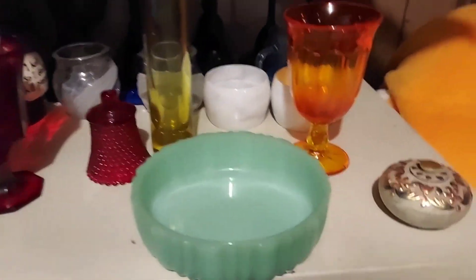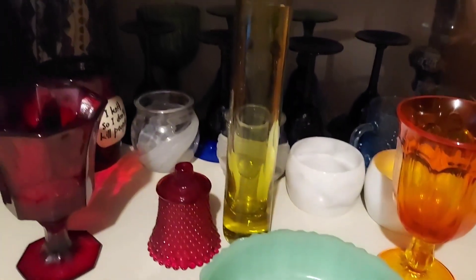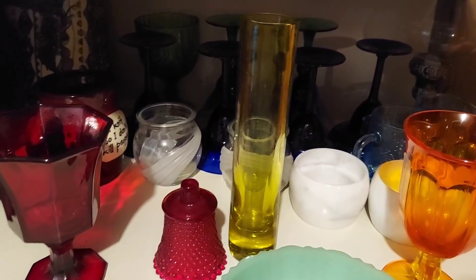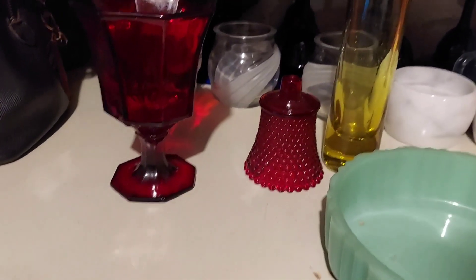All right, so there's your jadeite bowl right there. Pardon these cabinets — they are rusty and old. There's that beautiful orange glass. I guess, can I eat selenium? I don't know what that is. That tall vase right there glows beautifully. There's that beautiful red cup and candle holder.